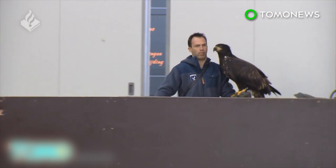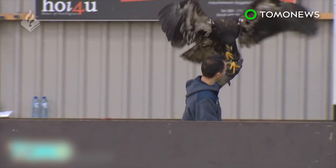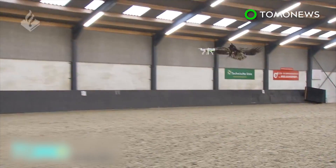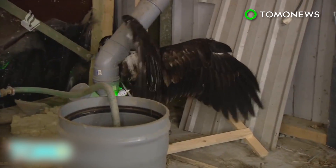Earlier this month, a British think tank warned terrorists could use drones as airborne explosive devices or to attack world leaders. A Dutch police spokesman explained that the eagles see the drones as prey. Once an eagle has plucked the device from the sky, it will take it to a place where there are no other birds or people.